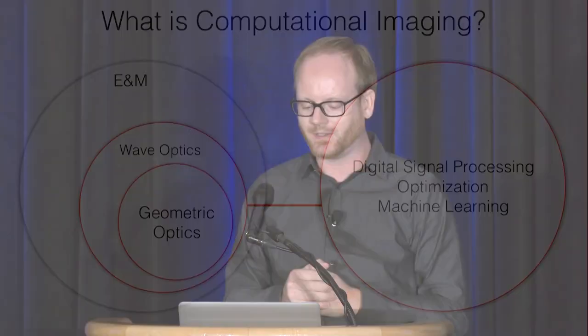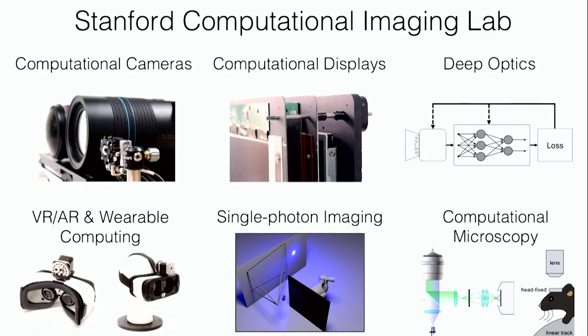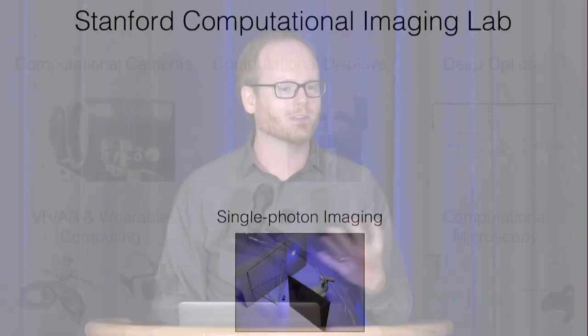Our lab works at the intersection between digital signal processing, optimization, and machine learning on one side, and optics — including geometric optics and wave optics — on the other. We're working on many different topics, and I want to tell you about some interesting new developments that really bring the hardware and the software together — this convergence of hardware and software.